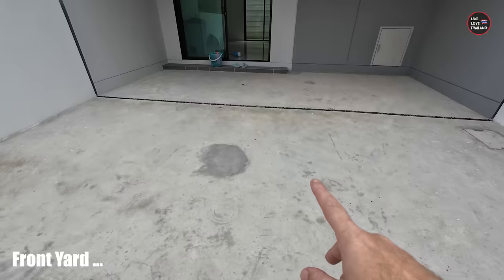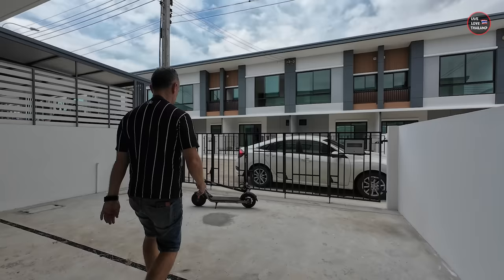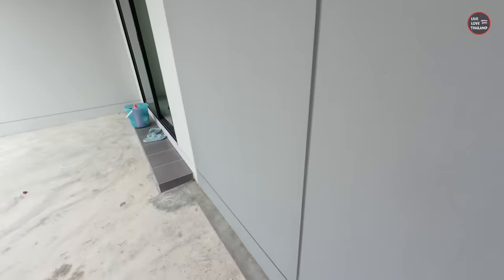This is the front yard of the house. We'll be doing a ceiling as you can see, and of course new ground tiles. You can park two cars inside, and even park in front — no problem, I can park my scooter anywhere. Once the ceiling and floor are done, you'll see how it looks. There's also a storage space here that will be really useful.